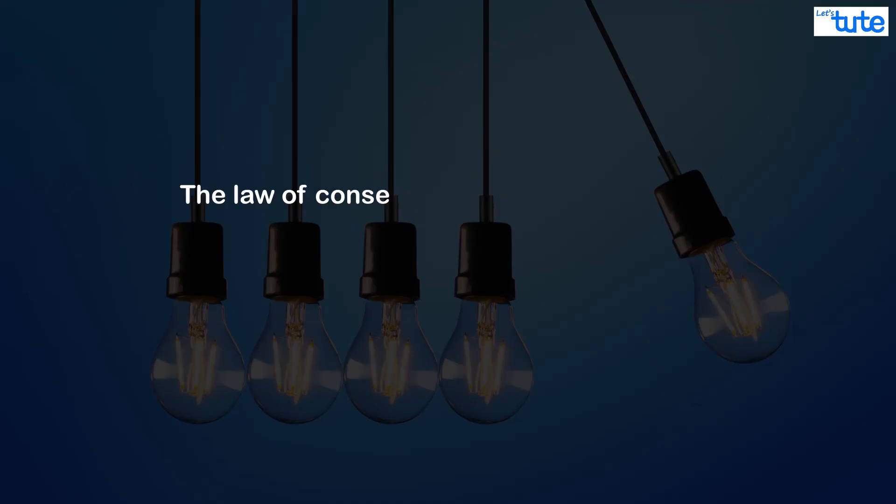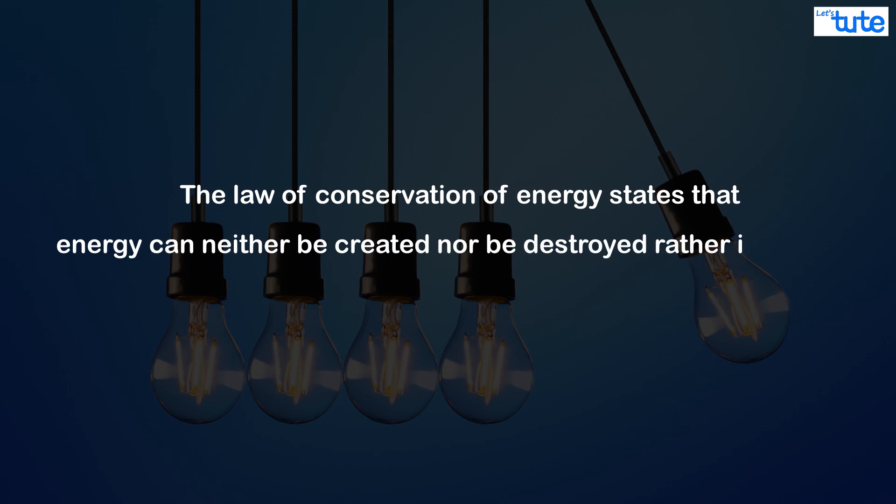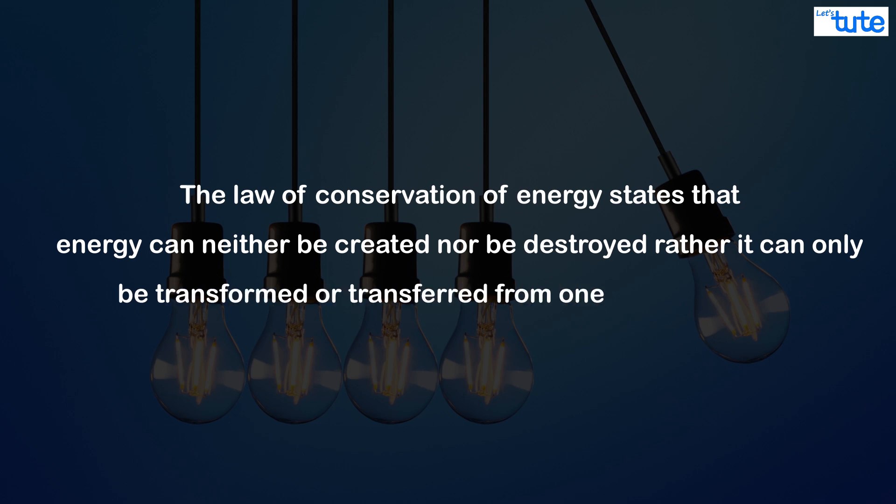The law of conservation of energy states that energy can neither be created nor be destroyed. Rather, it can only be transformed or transferred from one form to another.